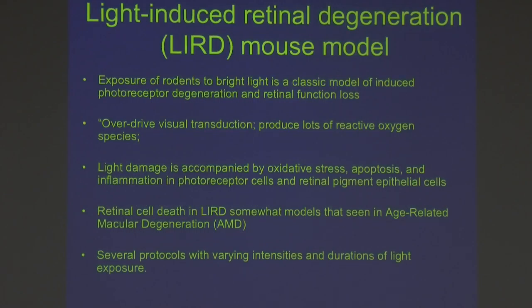One of the favorite models in my lab was the light-induced retinal degeneration model — the LIRD mouse model. It's possibly the most often used retinal degeneration model. Basically, you expose mice or rats to bright light, which overdrives the visual transduction system, producing a lot of oxidative damage and eventually photoreceptor cell death. This is somewhat like some aspects of age-related macular degeneration — there's no really good macular degeneration model, but this one shares some commonalities. You can do it with full spectrum light, green light, blue light, and so on.